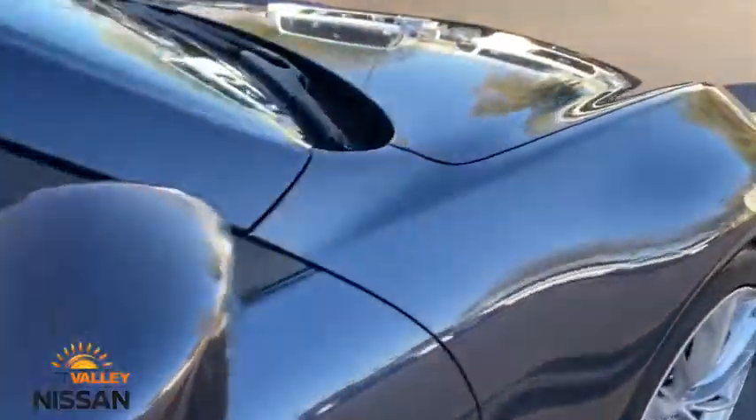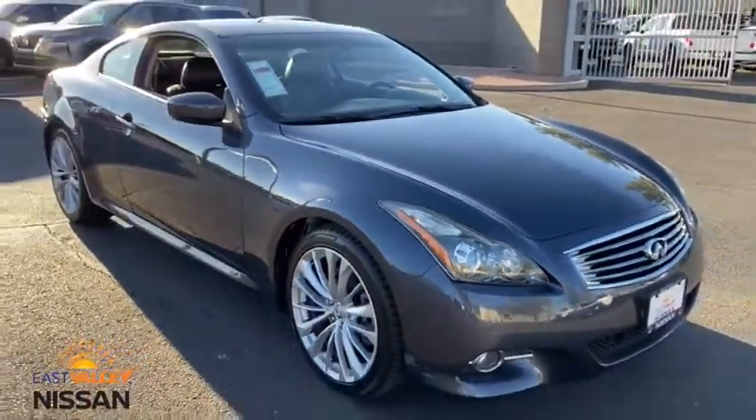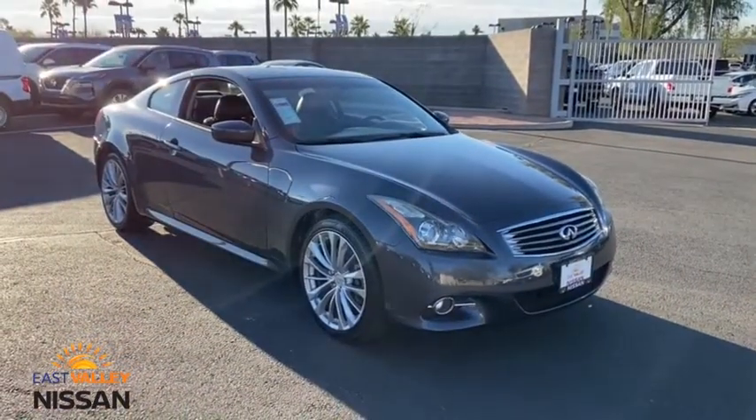Cruise control, four-wheel disc brakes, aluminum wheels, auto-dimming rear-view mirror, rear defrost, climate control, universal garage door opener.